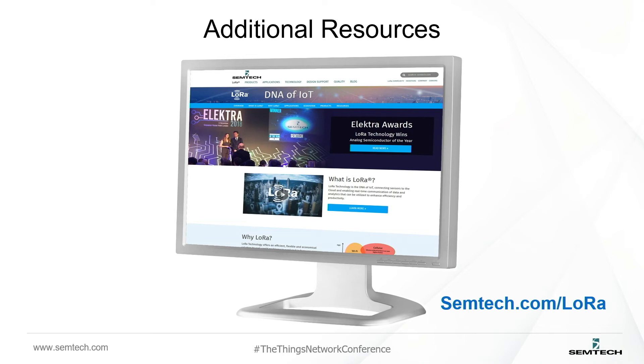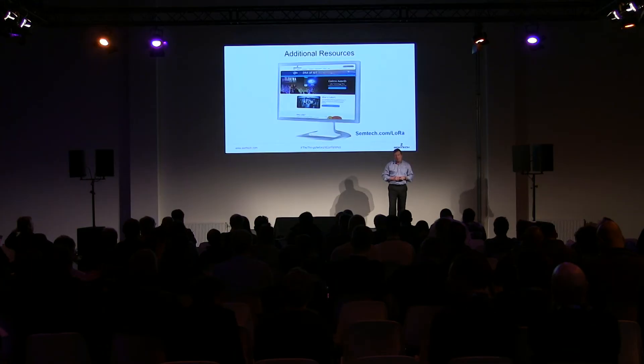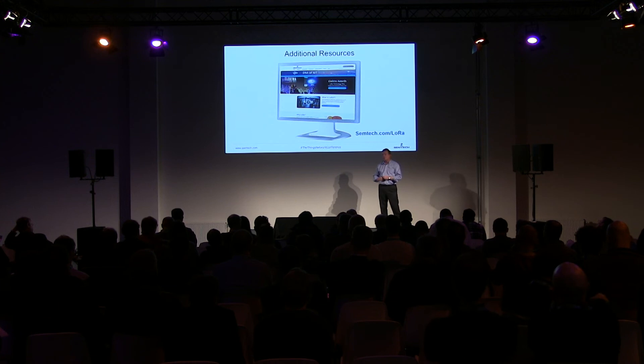This link will be your best friend for finding information. We're updating our website all the time — we've put a lot of material up there over the last year, particularly the last couple of months: use cases, hardware reference designs, and a lot of videos. My ask is also: if you're developing a really interesting product or a particular use case, reach out to us. We'll be happy to hear from you, understand why you've used LoRa that way, and the benefits it's brought for your customers and ROI. We'd be happy to write a use case or white paper and get this up on our website or share with the LoRa Alliance to grow the community.